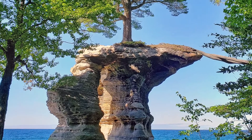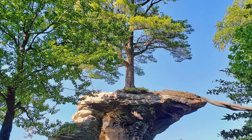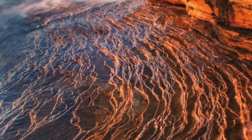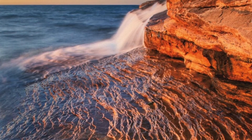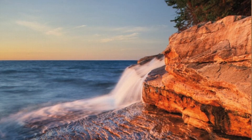So let's talk about how to make the most of your time here. Many of the areas in the park are accessible by vehicle or short hiking trails. The pictured rock cliffs are obviously the main attraction, and the best way to view them is from the water.